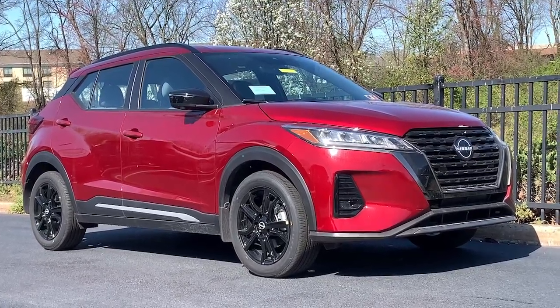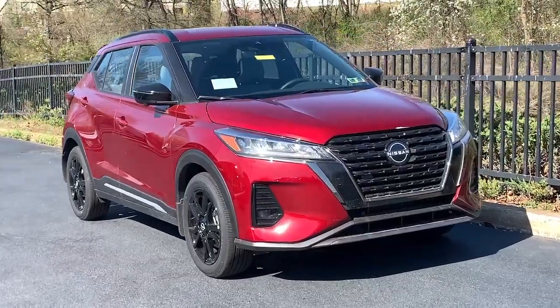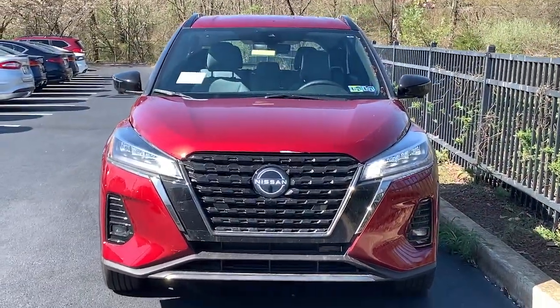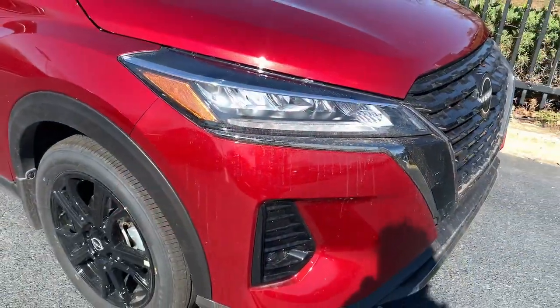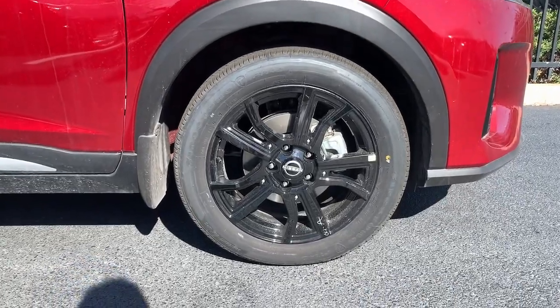You just found the 2022 Nissan Kicks. This spacious Kicks delivers crossover versatility with a trendy twist. You're sure to appreciate its impressive fuel efficiency, standard driver assist safety features, and comfortable cabin. And you'll love the fun factor.